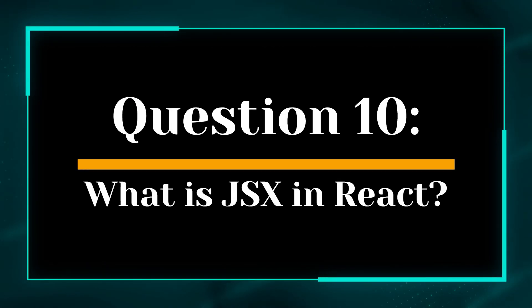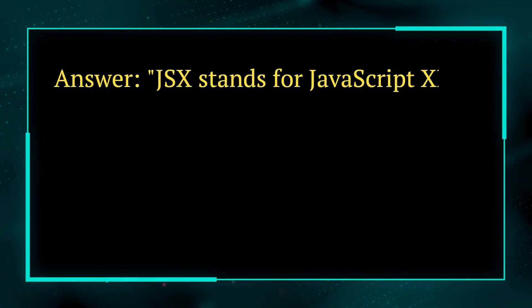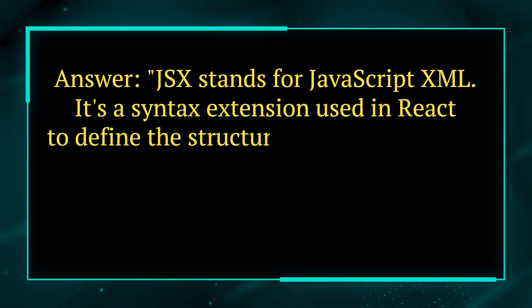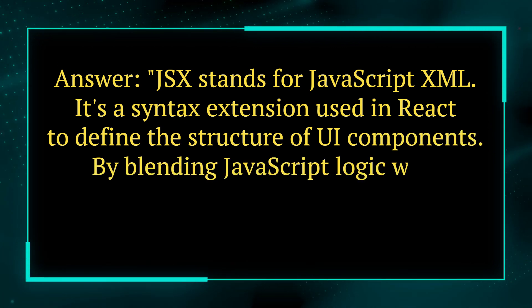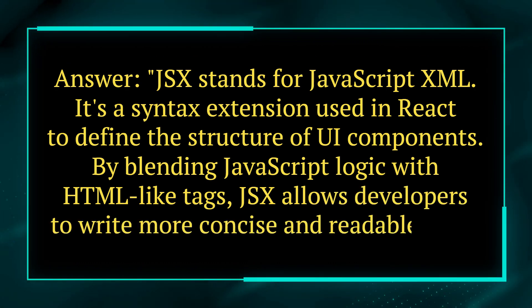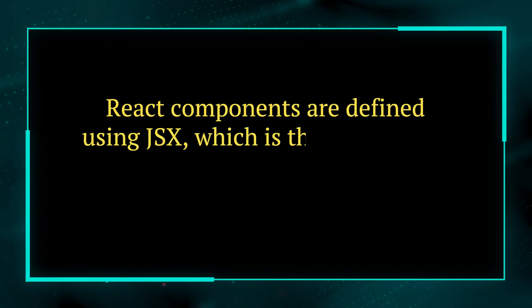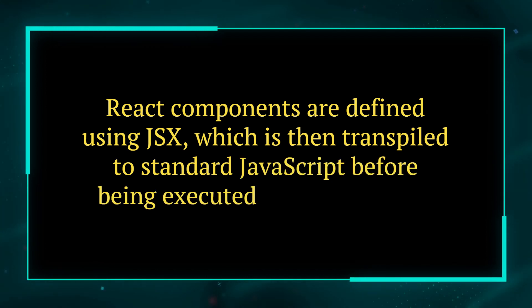Question 10. What is JSX in React? Answer. JSX stands for JavaScript XML. It's a syntax extension used in React to define the structure of UI components. By blending JavaScript logic with HTML-like tags, JSX allows developers to write more concise and readable code. React components are defined using JSX, which is then transpiled to standard JavaScript before being executed by the browser.